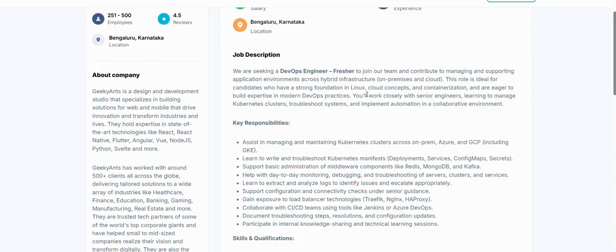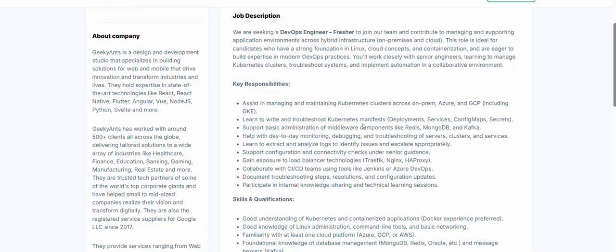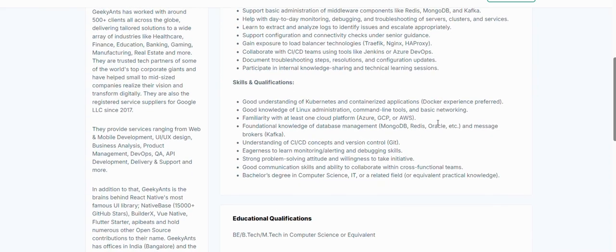This role is ideal for candidates who have a strong foundation in Linux, cloud concepts, and containerization, and are eager to build expertise in modern DevOps practices including CI/CD — continuous integration and continuous development. Key responsibilities span across on-prem, Azure, and GCP infrastructure including GKE.